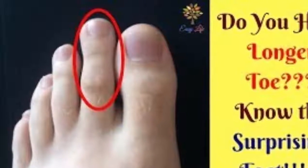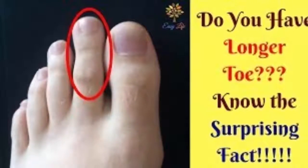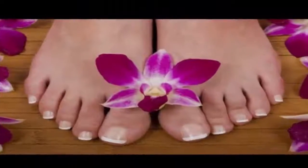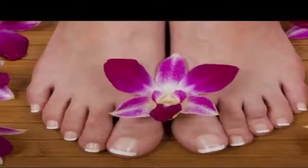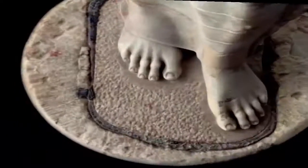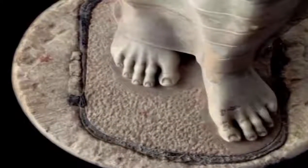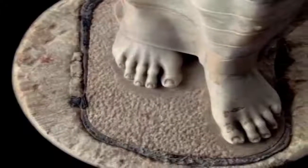To find out more about the Greek foot, keep watching. Having the Greek foot is not harmful by itself, but it may become so if not cared for in a special way. Beyond aesthetic considerations, this type of foot is more prone to cause problems and pain for those who have it.